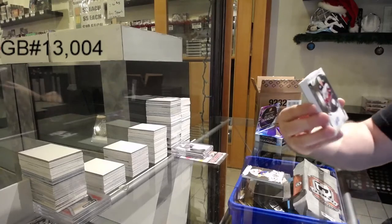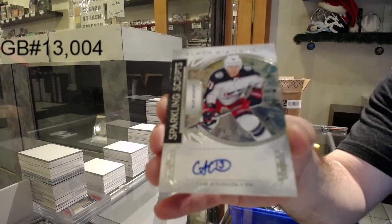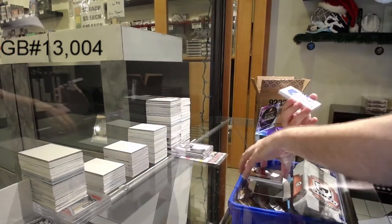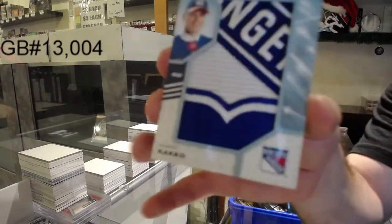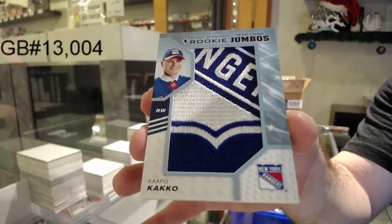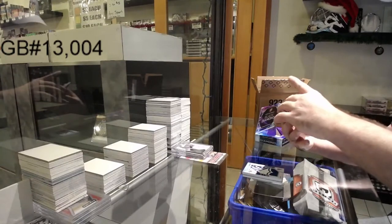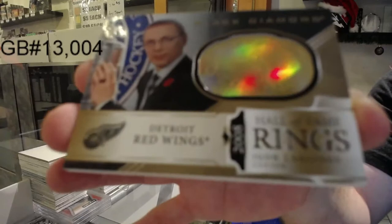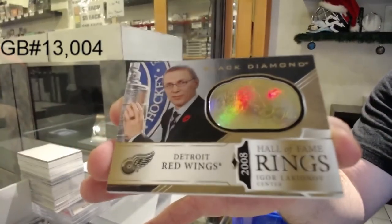We've got a Sparkling Scripps of Cam Atkinson. Because I just want to protect the cards — I don't really care about grading them. For the Rangers, we've got a manufactured rookie Team Logo Jumbos. They absolutely do that as well — just slabbing and labeling, not grading it. We've got gold Hall of Fame Rings for the Red Wings, Igor Larionov.